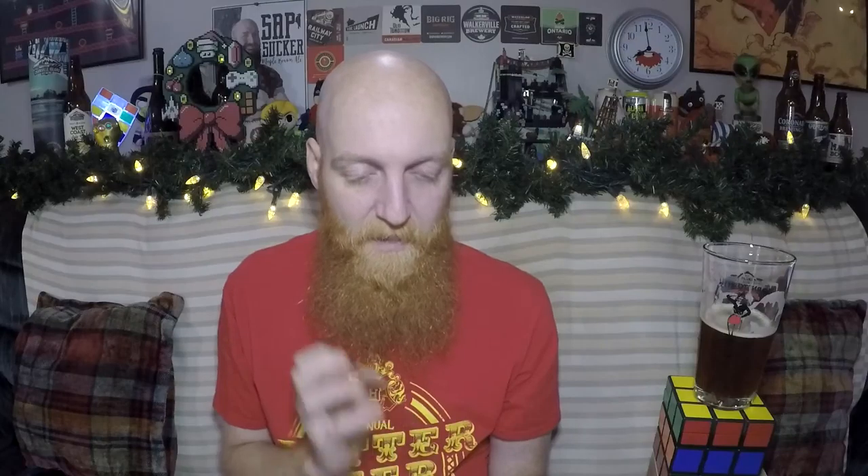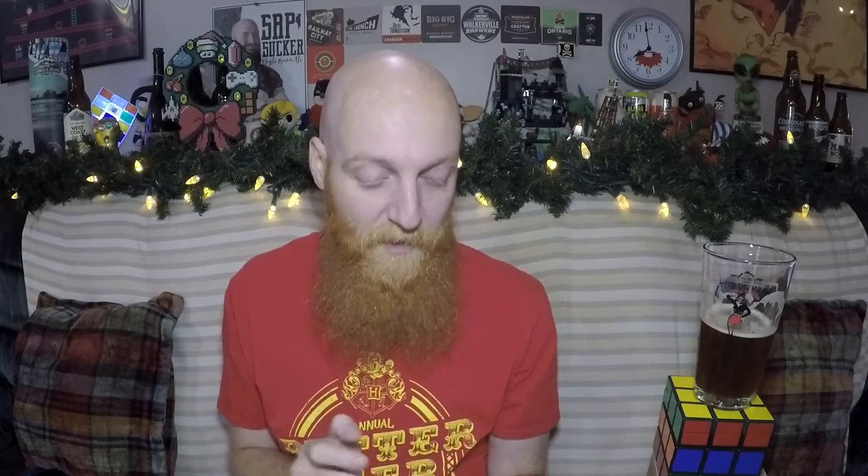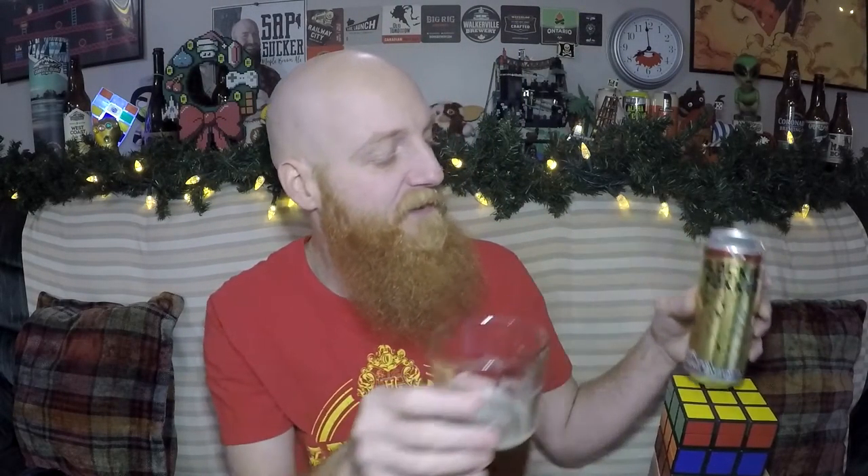Barnstormer slightly dropped the ball when they made this label. Nice picture and all that kind of stuff, but another one of those ones where look at all the blank space where they could have put something talking about this beer. It says 'the aircraft beer, all natural, unfiltered, always — Barnstormer Brewing and Distilling Company.' And whoever made that, you missed a space after 'brewing' and before the ampersand. Well done, label makers — or I guess the proofreader. Somebody messed up.